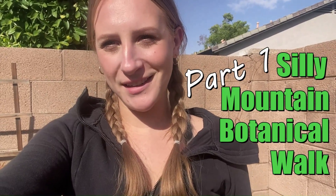I'm going to take you guys to the Silly Mountain Botanical Walk today and teach you about some of Arizona's native plants. Let's go!